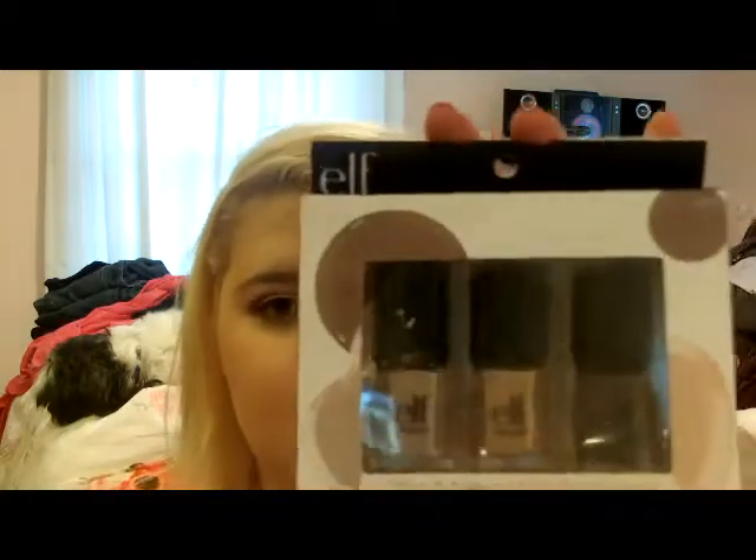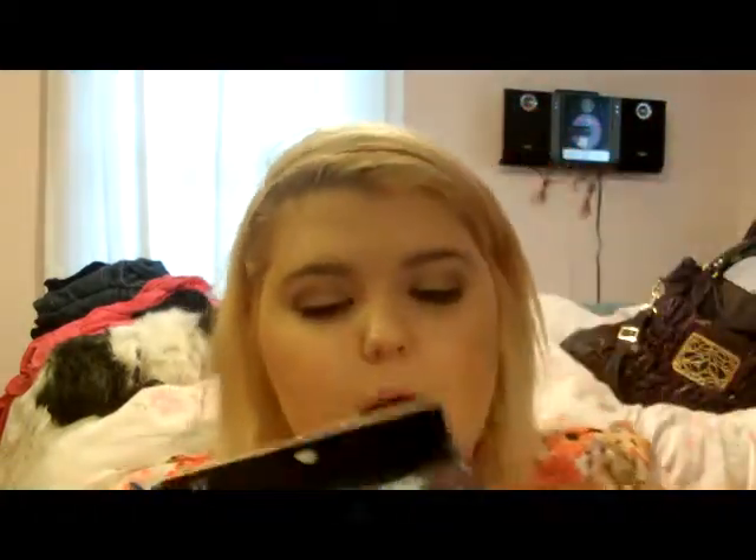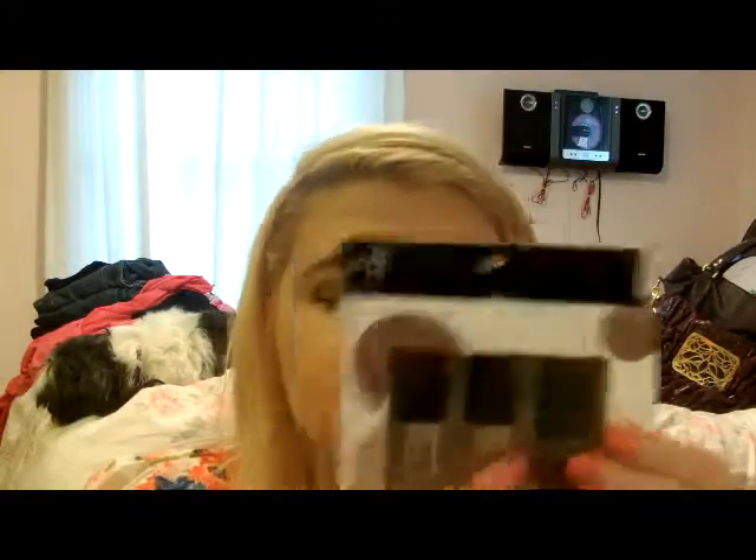I also had another e.l.f. set — the Nice and Natural Nail Polish Set. It comes with Innocent, Nude, and Smoky Brown.